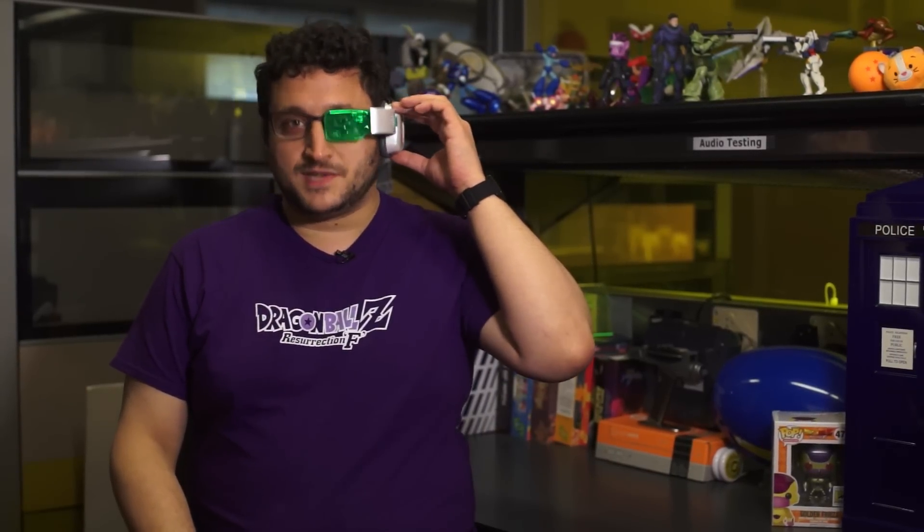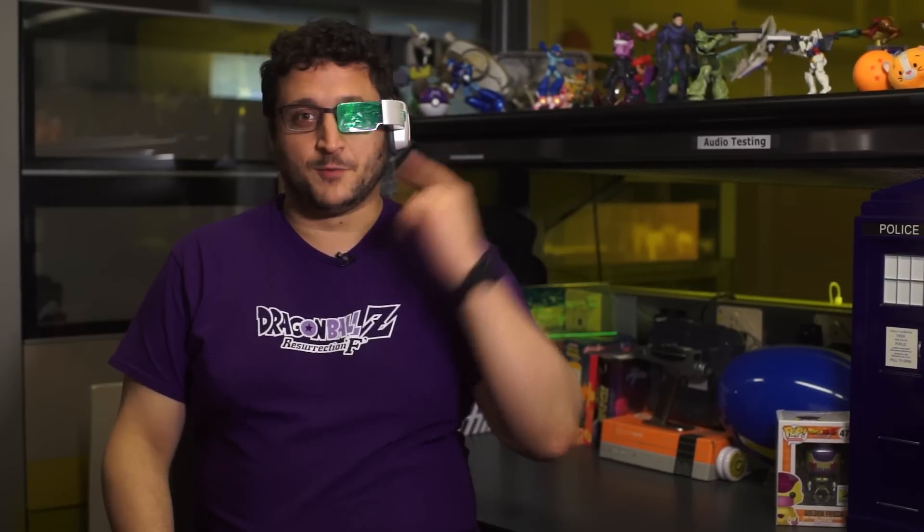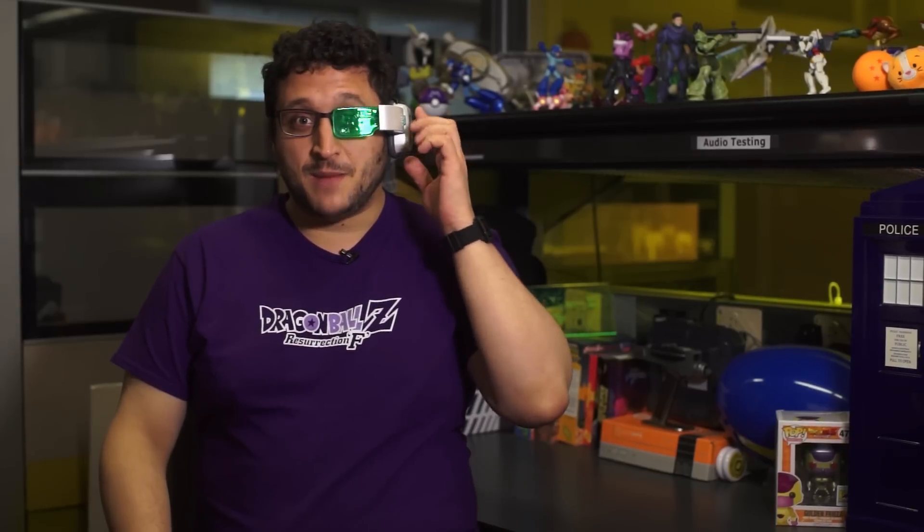This is the Bandai Deluxe Dragon Ball Z Scouter. Yes, this is a deluxe version. There's a smaller one that doesn't light up, but you can find that one in green, blue, and purple versions. But this is the better one. Why? It's bigger, and it lights up, and it yells in Japanese.